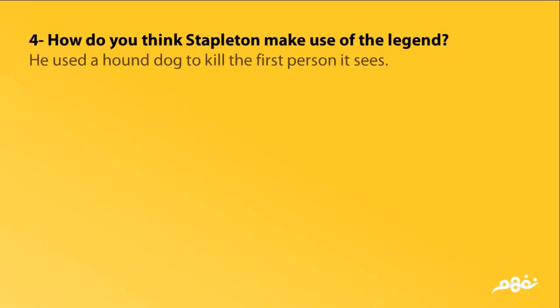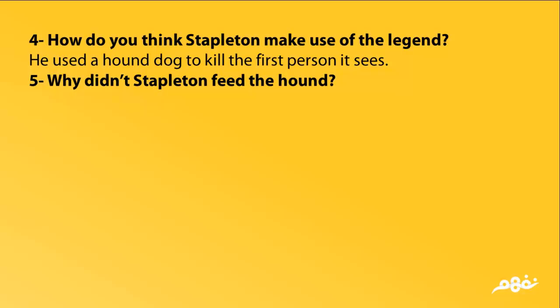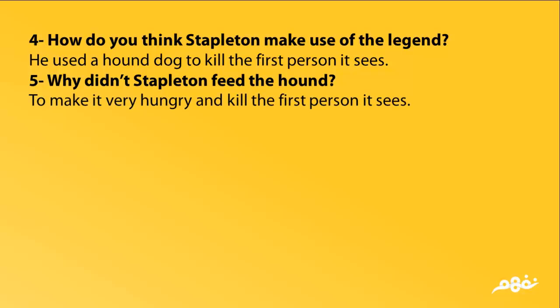How did Stapleton make use of the legend? He used a hound dog to kill the first person it sees.